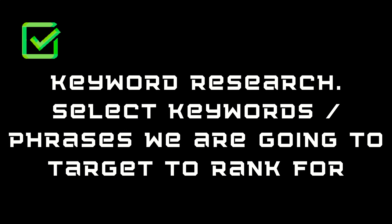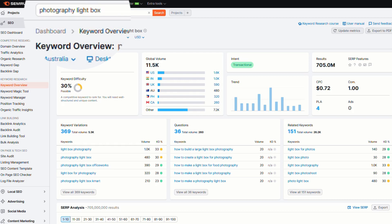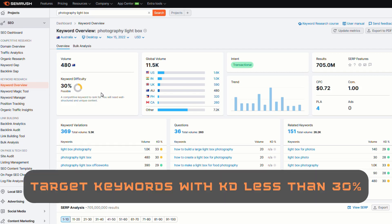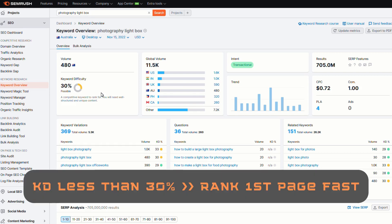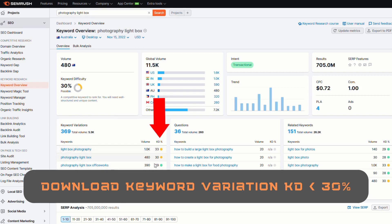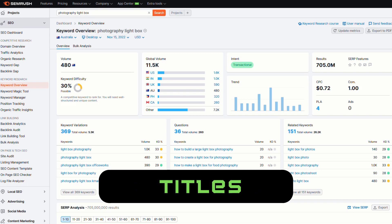Next on our checklist is keyword research. I'm going to be using SEMrush for this. If you've never used SEMrush, it's really easy. I'll put a link in the description to give you a free account, which is all you need for this bit of research. So if I type in a keyword related to the product I'm selling — in my example, I've got photography light box — and I've hit search. You can see we've got decent volume for this keyword. The keyword difficulty, or KD, is 30%. Anything 30% and lower, we've got a very good chance of ranking fast on Google. And we're going to select a few keyword variations from SEMrush to use on our site in our content and product descriptions.